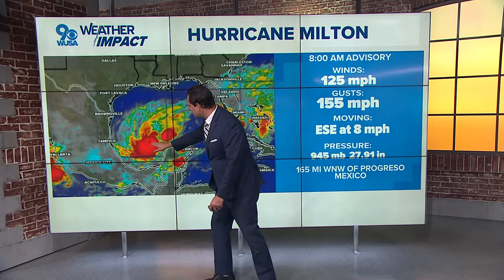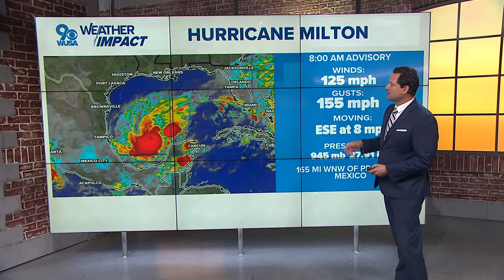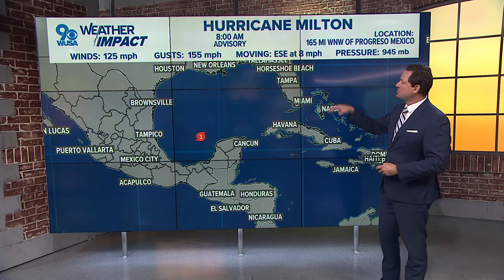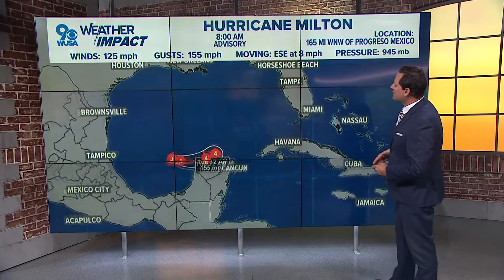Barometric pressure is on the fall. As you can see, there's that center of circulation. The eye is beginning to clear out, and what that means is a strengthening storm system. Look at all the reds, the oranges, the yellows — those are the cold, high cloud tops of the thunderstorms associated with now Category 3 Hurricane Milton.